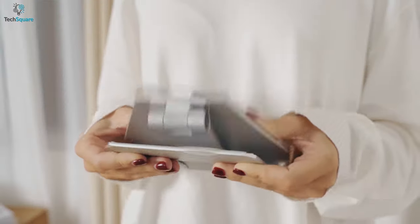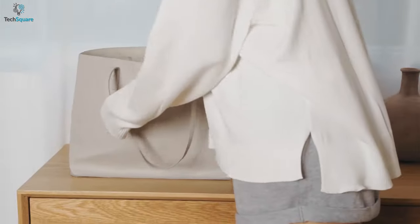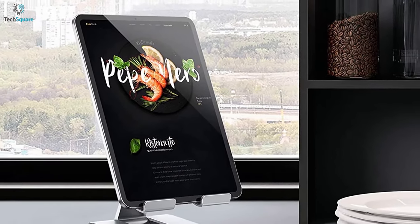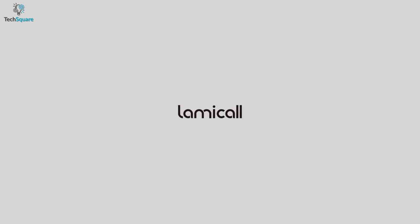Besides, you can also fold it up to carry around for travel and business trips. If style is essential to you, then the Lamicall tablet stand is worth considering.